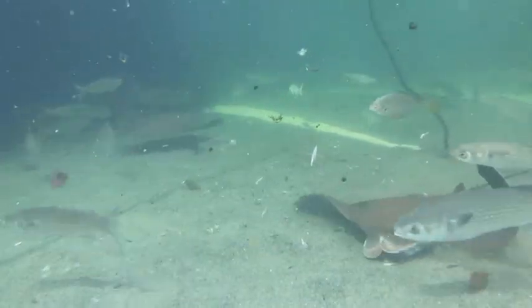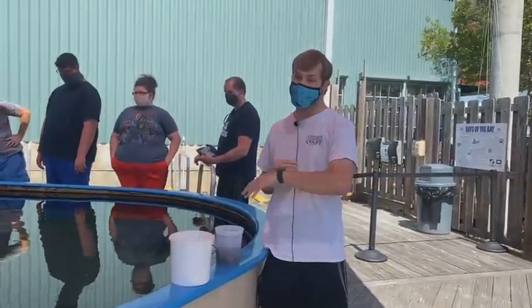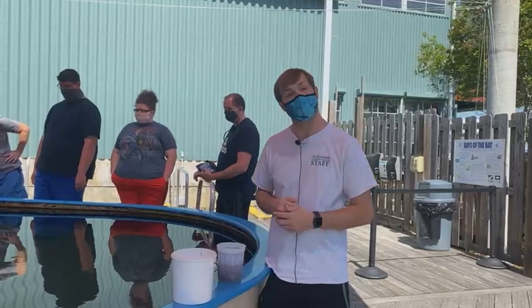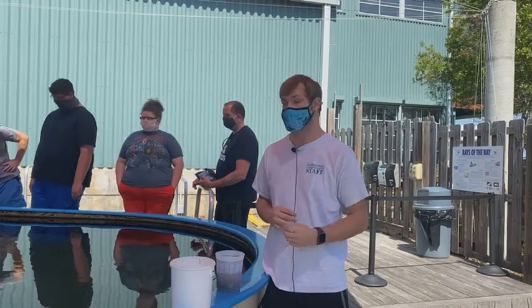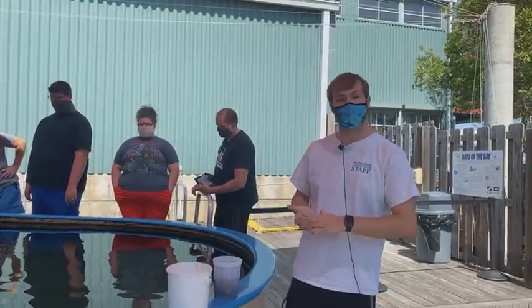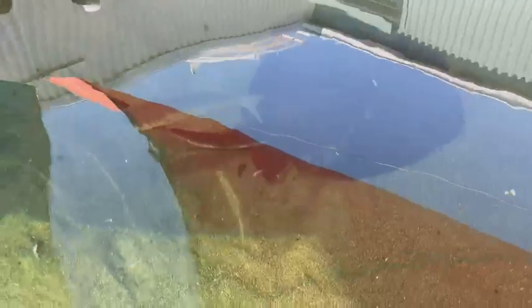They do stay in this tank year round. Being on the coast we are prone to bad weather — hurricanes, tornadoes, all of the above — so these guys stay out here year round even when it's cold. The coldest I've seen it this past winter was probably about 25 degrees and these guys were out here during that weather. We have a heater and chiller on this tank that keeps it at about 72 degrees all year round, so these guys have no problems with it. We also do a water change on this tank daily — probably about 10 to 20 percent with salt water. Does it snow here? It does not snow here, at least in the two years I've been here. Every blue moon.